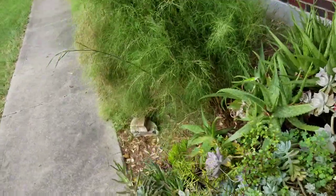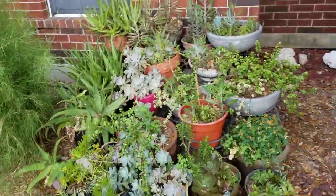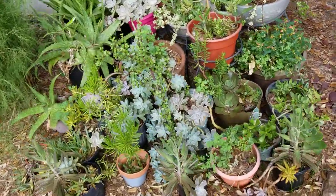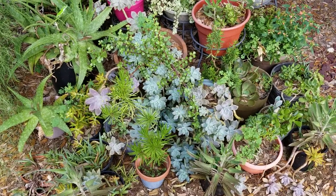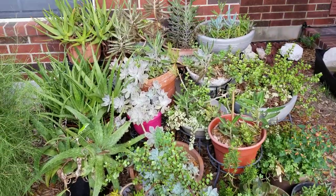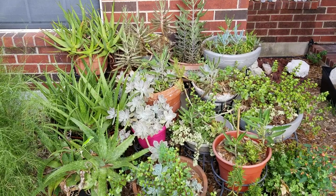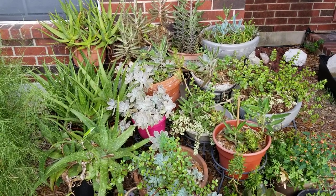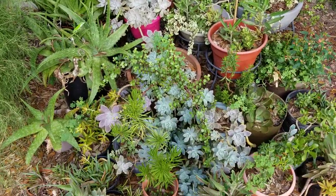And also the succulent garden — we can't ignore this. This is a pretty robust succulent garden; I don't even know the names of all these guys but there's a lot. I've spent two years on it repotting and putting stuff where I wanted, getting certain planters together. I think it finally looks how I want it to, so pretty excited about that.